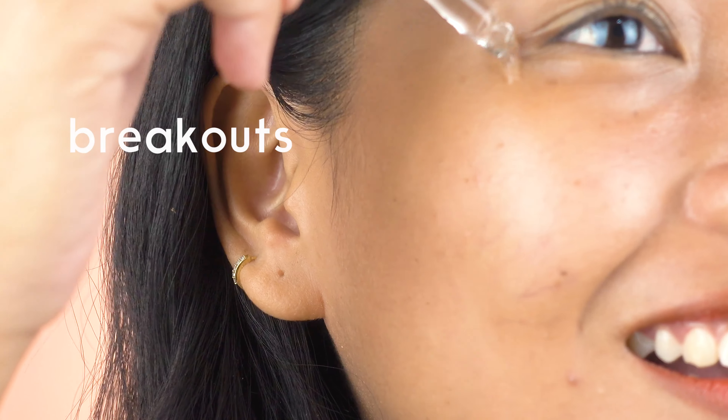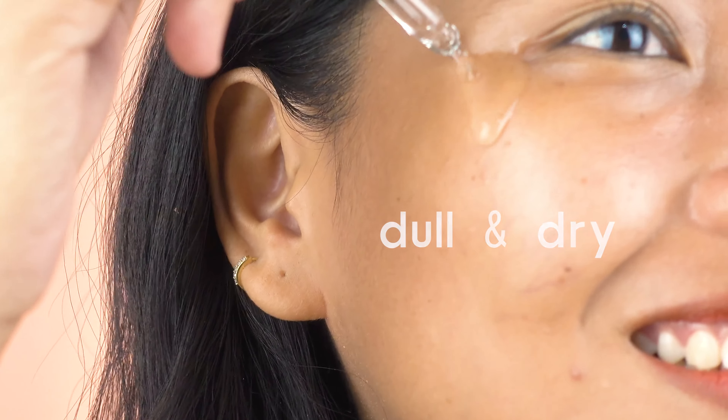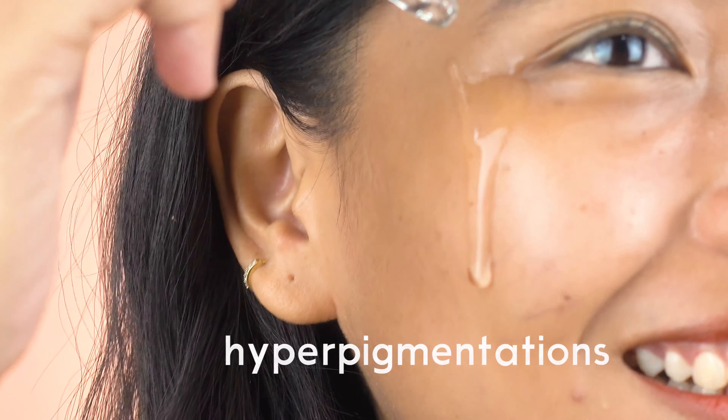This is for you when you are experiencing breakouts, when your skin feels dull and dry, and if you have hyperpigmentation on your face.